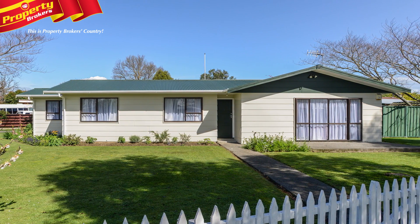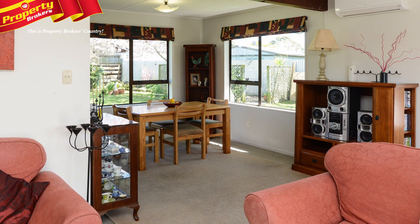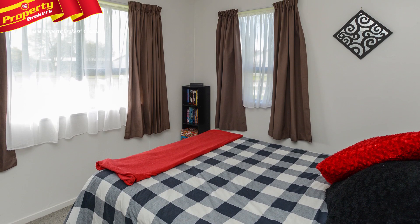AT Diaz Drive has enjoyed recent work meaning it's ready to go. The home has been freshly painted both inside and out, and new spouting and a hot water cylinder have been installed. There's also aluminium windows to help keep maintenance low.